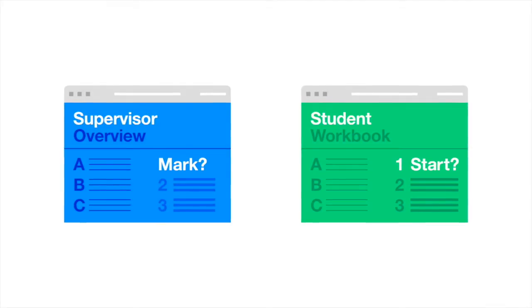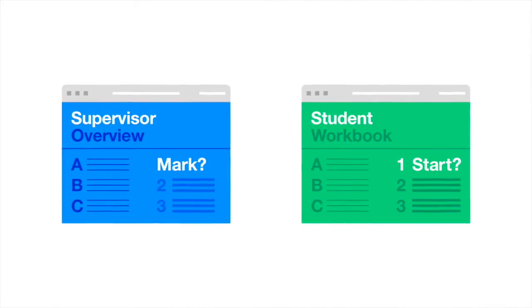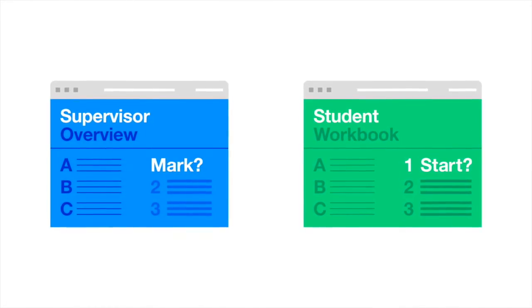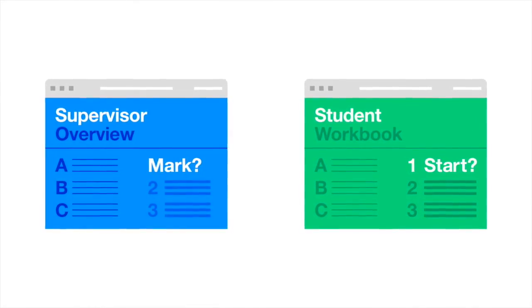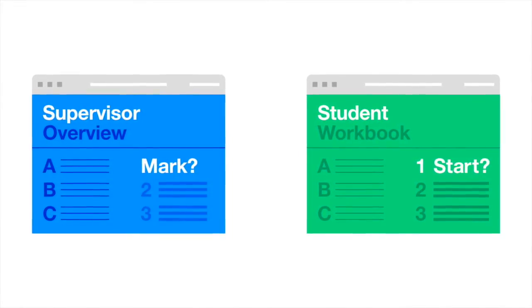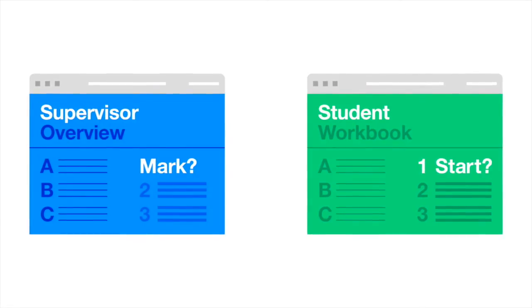The projects are in the form of online workbooks, accessible through the Student Studio website. Each day, students log into their workbooks to find out what their activities are for that day. And when supervisors log into Student Studio, they get their own instructions on how to support the students as they work through the project.